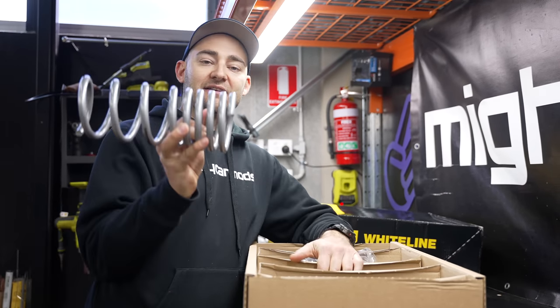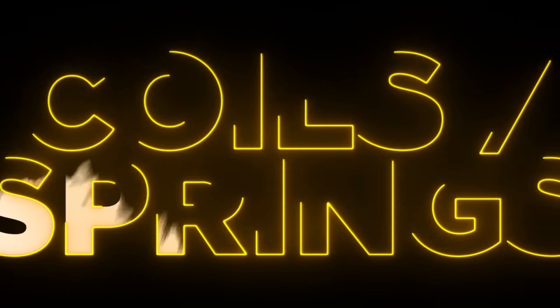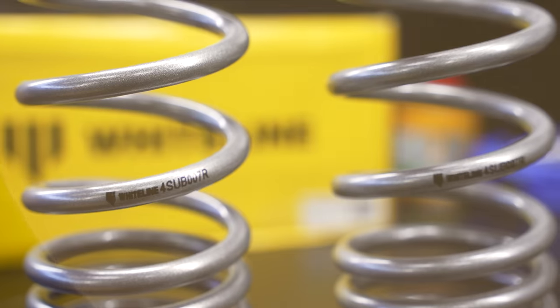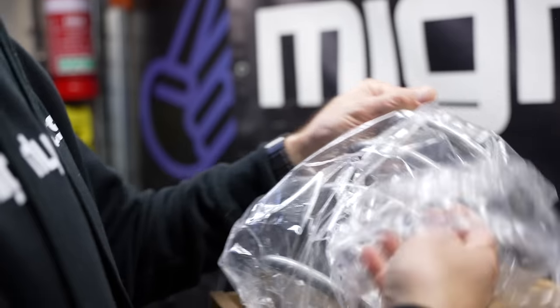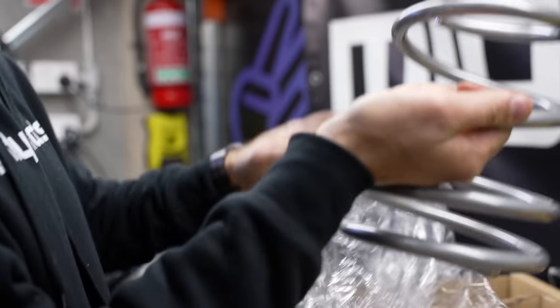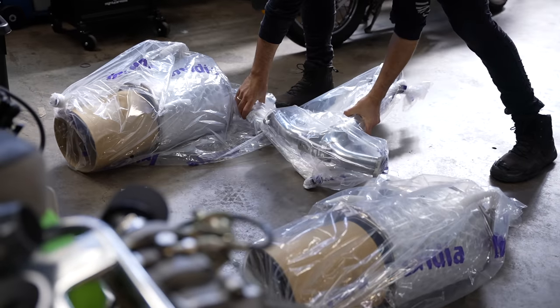We're using a set of Whiteline springs that lower the centre of gravity of the car and have a progressive coil design. These are designed to work well with the factory shock absorbers. While Marty's working on the springs, I'm going to install the exhaust system.